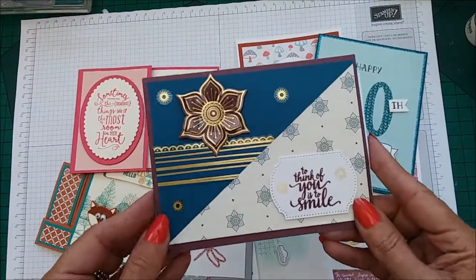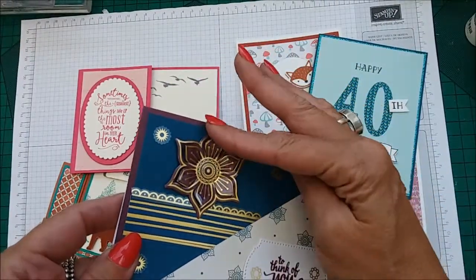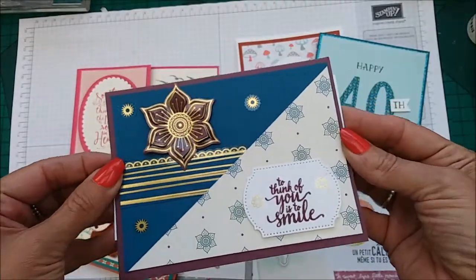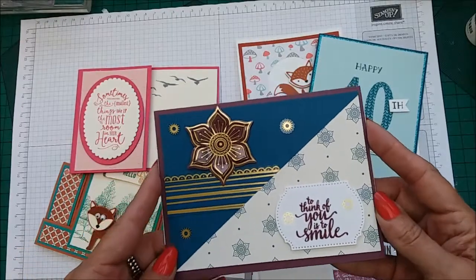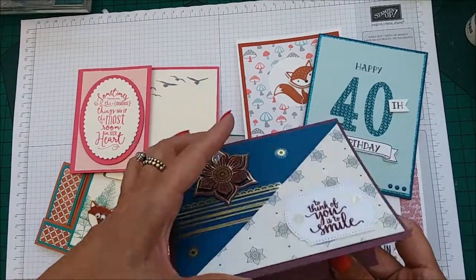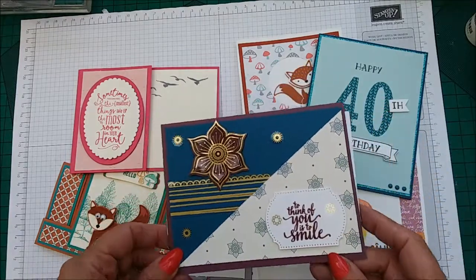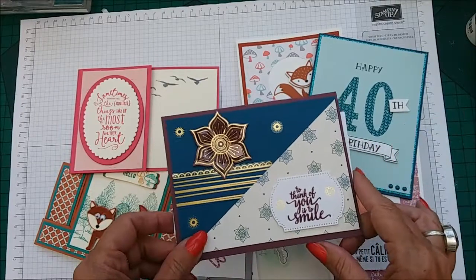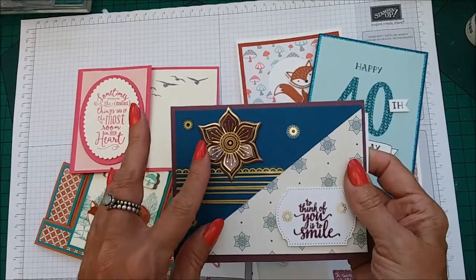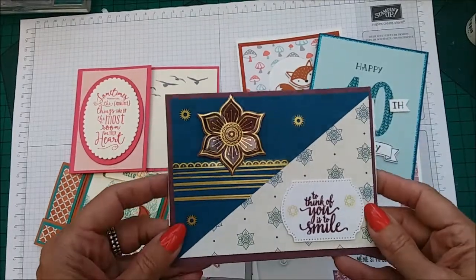This is one that I received today and this is using the Eastern Palace Suite — this is the first time I've actually seen a card made with this suite, and look at that, it is just beautiful. It's using Tranquil Tide and Blackberry Bliss, and this was from a lovely lady called Nikki, all the way from America — a lovely surprise when I came back to find this waiting for me.